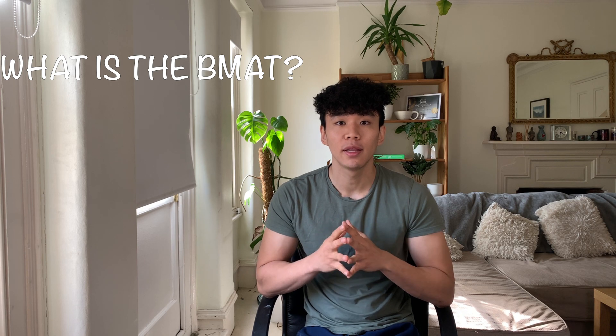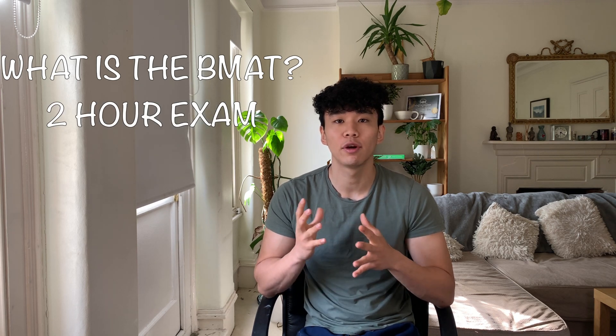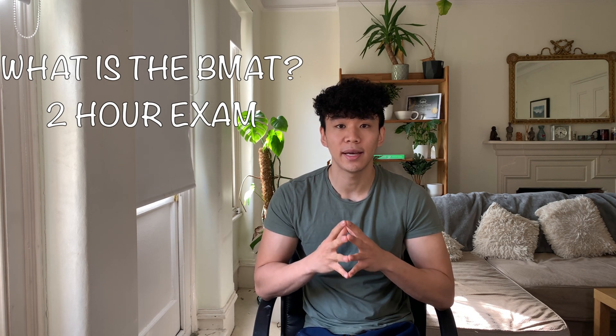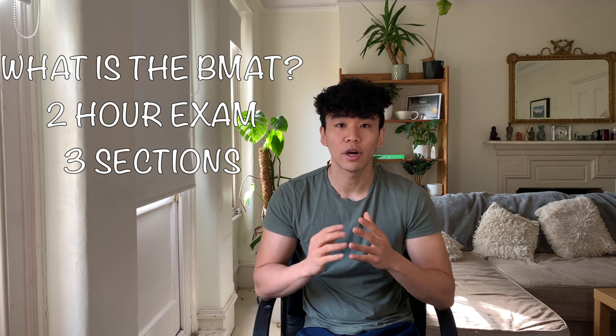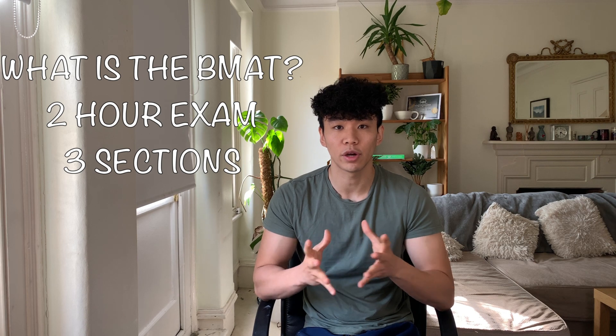What is the BMAT? The BMAT is a two-hour exam testing your scientific knowledge and your ability to apply your knowledge to multiple choice questions. The BMAT is made out of three sections. I'll be going through each section in a lot more detail in my future videos — this video is just to give you a really quick overview.